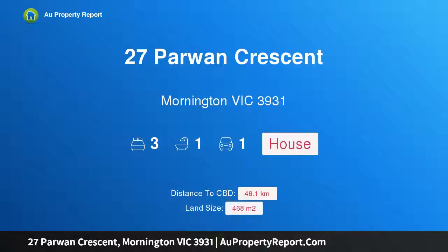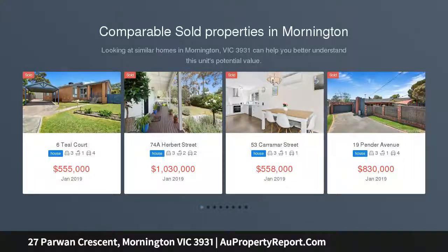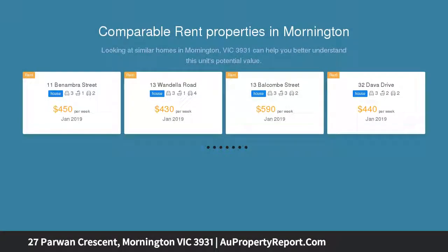Hi, I am glad to introduce property 27 Powin Crescent, Mornington Victoria 3931, positioned perfectly. This beautiful 3 bedroom home is positioned on a corner block in a quiet and peaceful street away from the crowds, yet still close enough to enjoy the great lifestyle that Mornington has to offer.